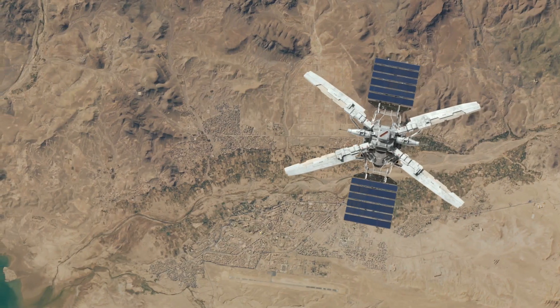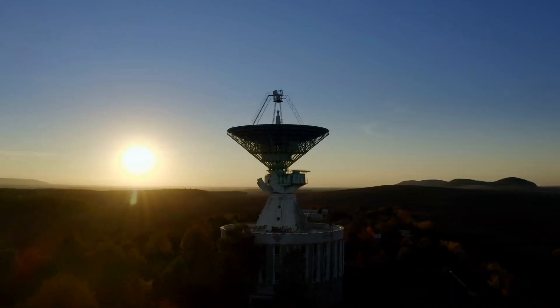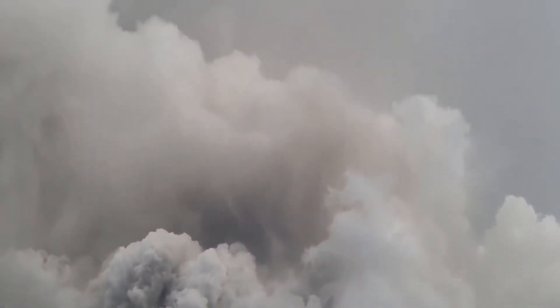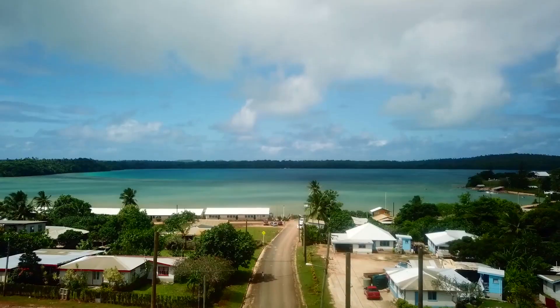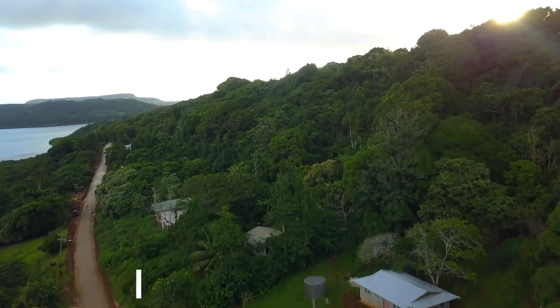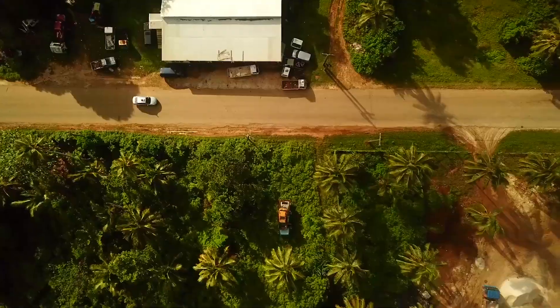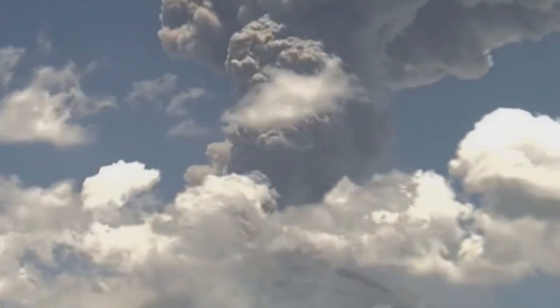Satellites managed to record hundreds of lightning strikes emanating from the volcano's ash clouds. Remote sensors captured strong shockwaves that reverberated around the world for days, and the column of ash reached unprecedented heights, lingering in the planet's atmosphere. The Hunga Tonga eruption continues to be a humanitarian catastrophe for the country of Tonga, which has a population of just under 100,000, as well as a tale of mystery and caution for the rest of the world.